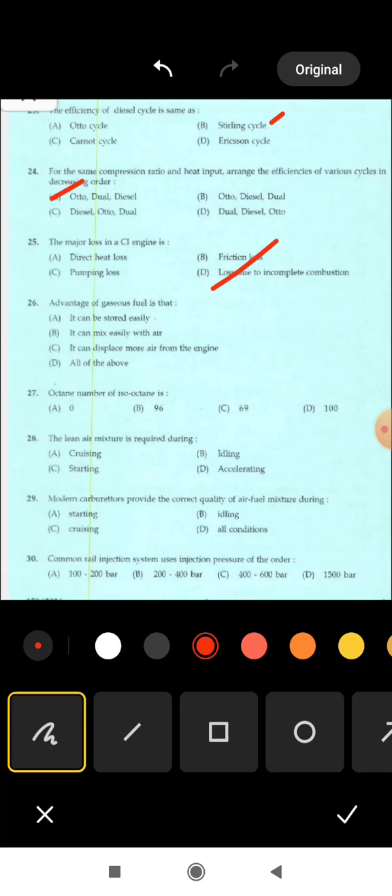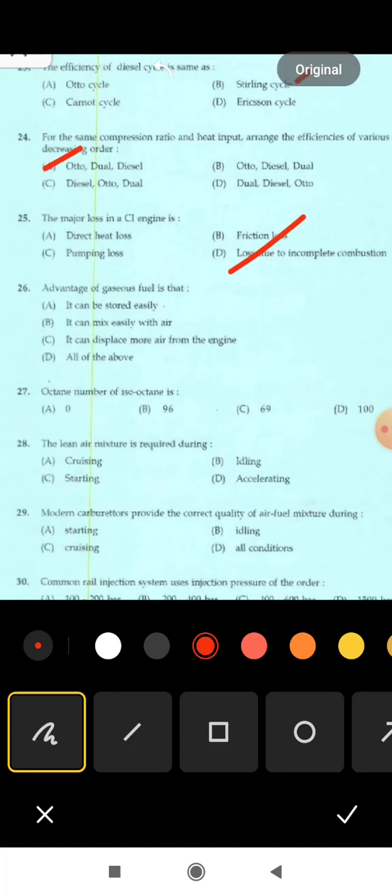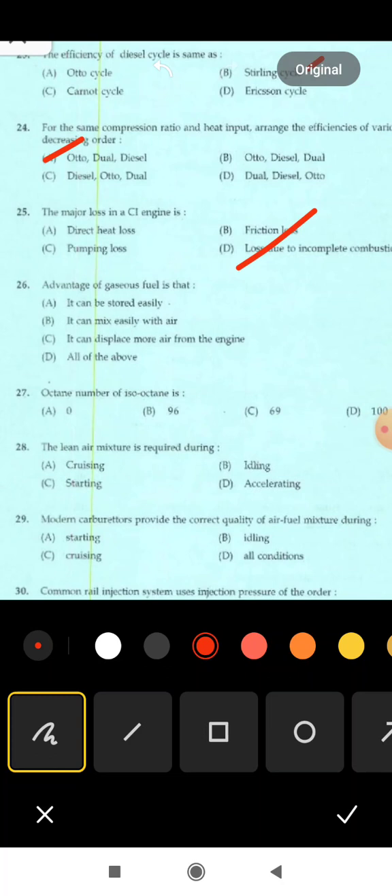Next is 26th question: the advantage of gaseous fuel is that — it can be stored easily; it can mix easily with air; it can displace more air from the engine; all of the above. Correct answer: option B — it can mix easily with air.